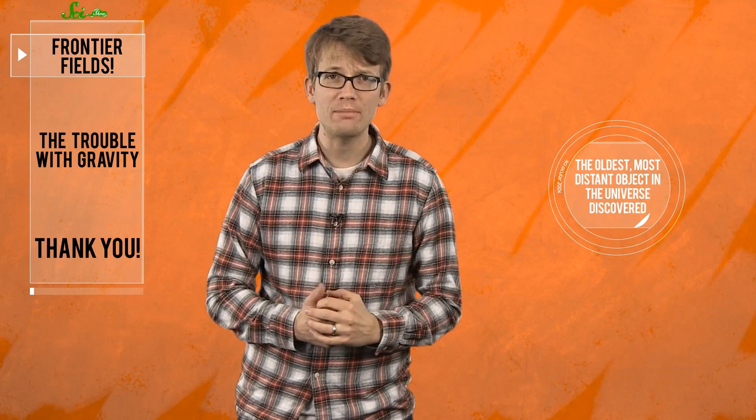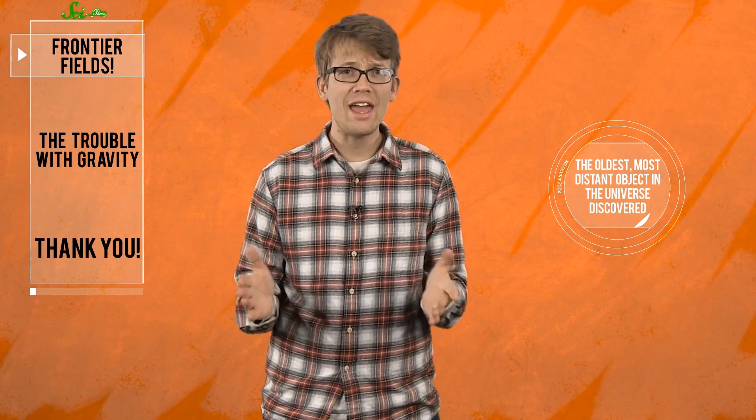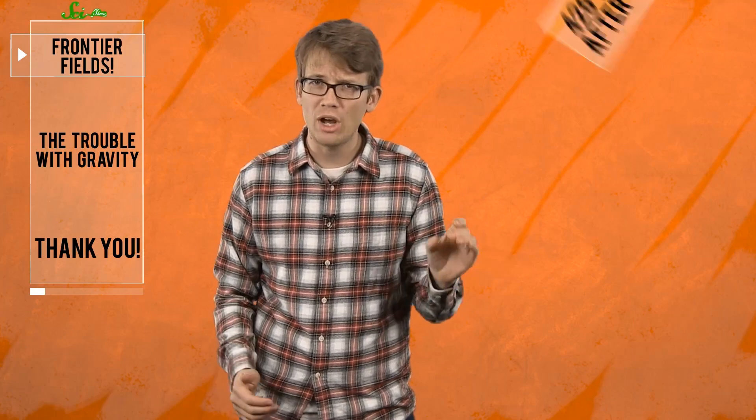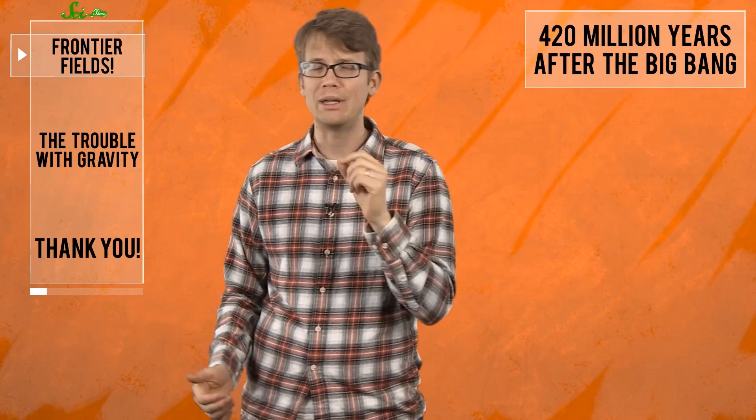Last year about this time I told you about the detection by NASA scientists of what was then the most distant object in the known universe — a galaxy some 13.3 billion light-years away, so distant that the light we see from it likely dates back to 420 million years after the Big Bang.